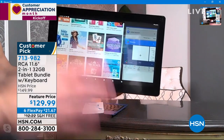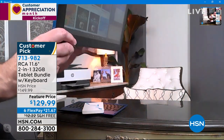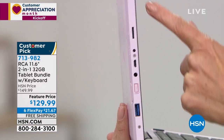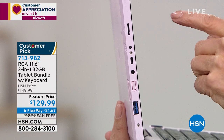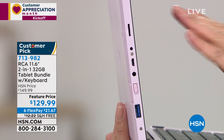Let me show you the ports up close. The one at the very top is the micro SD card slot so you can expand your memory. Going down one from that is the power port — that's where you plug in to power your tablet. You have about a six-hour battery life. Right underneath that is your micro USB port, so you can plug in any USB devices.